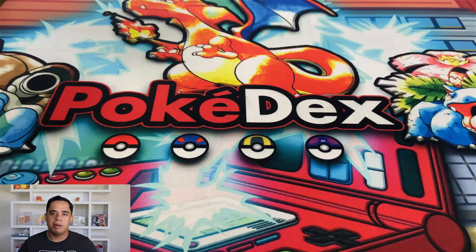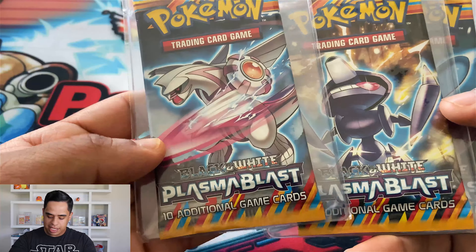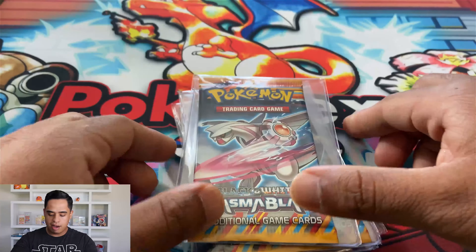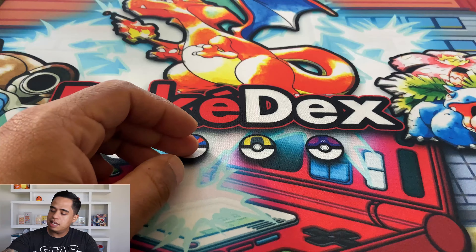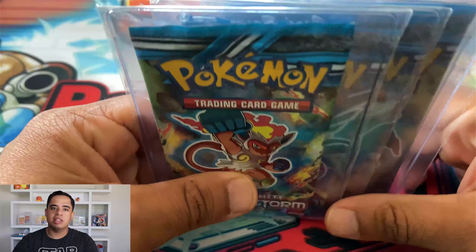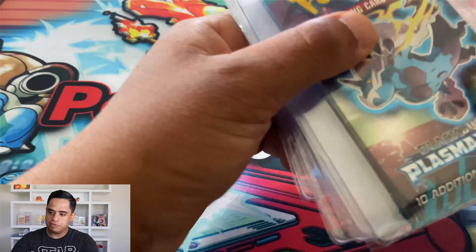First off, shout out to Ryan Suarez for this purchase — he definitely hooked me up. Let's start off with some loose packs I bought from him. This is Black and White Plasma Blast — I purchased about 44 packs. And here's Plasma Storm, which is the pricier one — that's the one where you can pull the Charizard out of. So there's that, and Plasma Freeze.